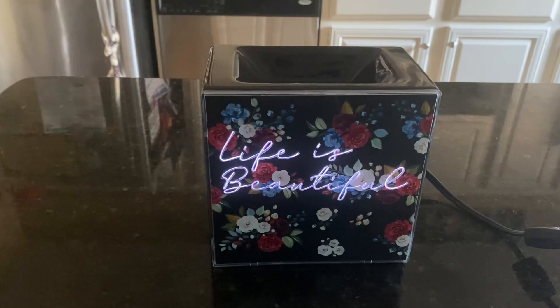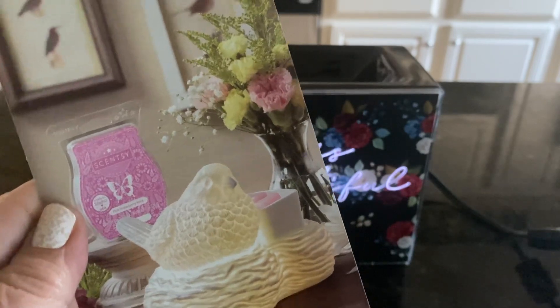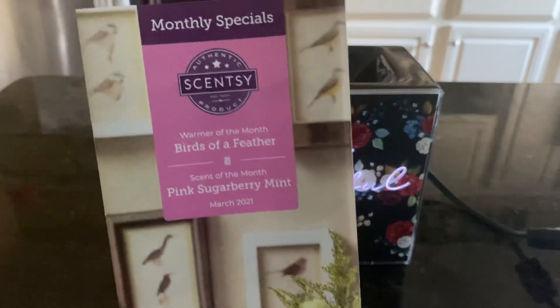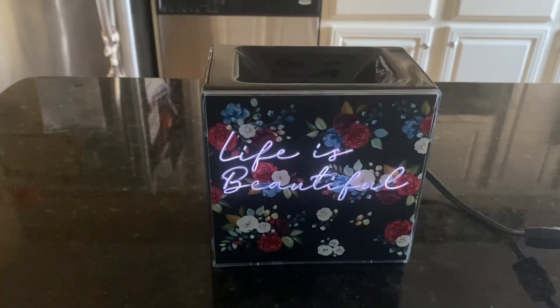The warmer of the month for March is the Birds of a Feather warmer — still available. And the scent of the month is Pink Sugar Berry Mint, which I love, love, love, love. I do not get any mint, but I still love it just the same. That is still available and will be available through April 1st.